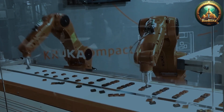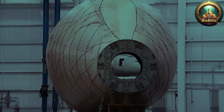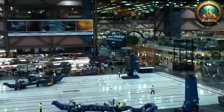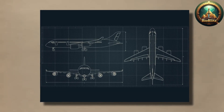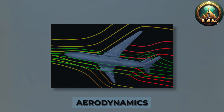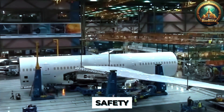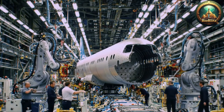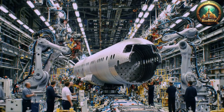Once the design is finalized, the manufacturing process kicks into high gear, starting with the fabrication of the aircraft's fuselage, which is typically built from lightweight, durable aluminum alloys or composite materials to balance strength with weight savings. Large sections of the fuselage are formed through a process called hydroforming, or using advanced automated riveting, where thousands of rivets are precisely placed to join panels seamlessly, creating a robust shell capable of withstanding immense stress during flight.